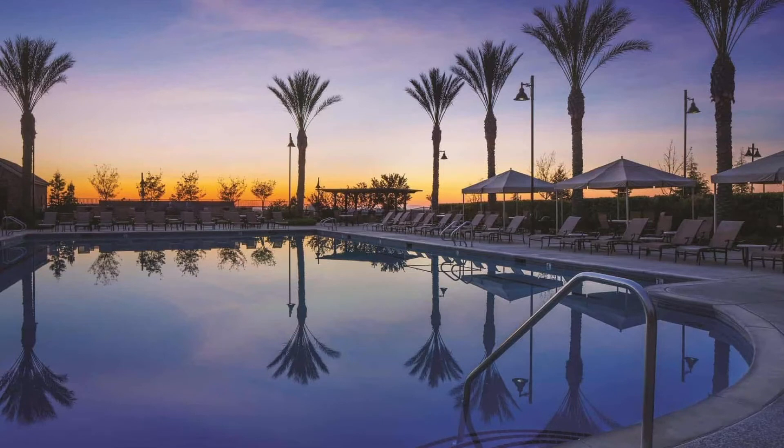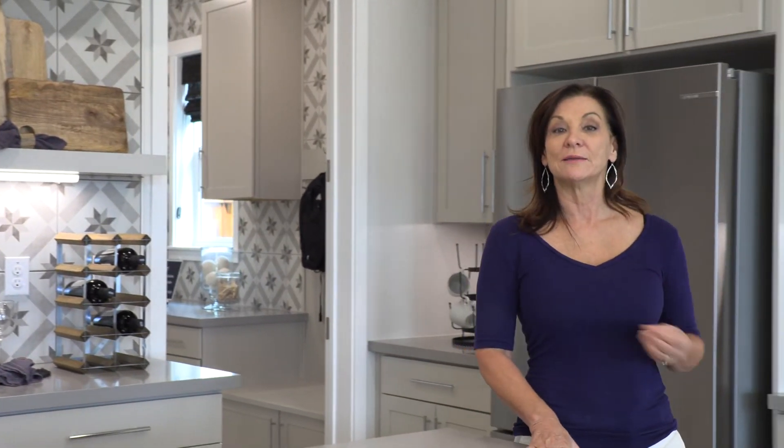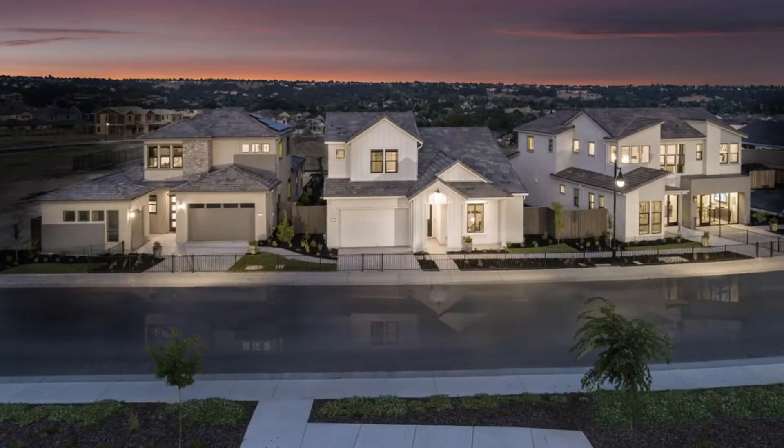The model home I'm in today is actually by Tim Lewis. This is up at the summit — it sits up on a ridge and it's just beautiful. There are three models to tour here and it's definitely worth coming up. He's one of my favorite builders.